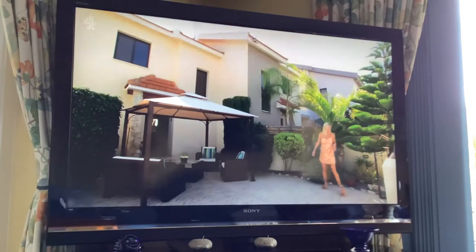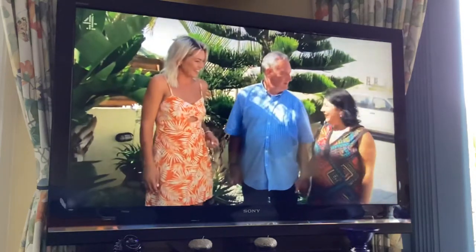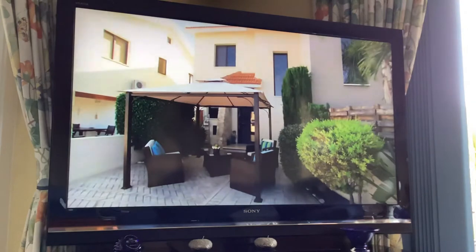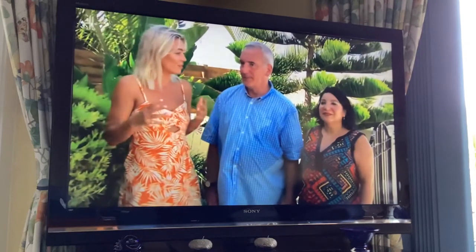So here we are - very different property again. Oh, imagine this! It's a two-bedroom, two-bathroom property that we're looking at. I'm hoping it's striking a balance between working as a holiday home for you but also feeling like a real home.